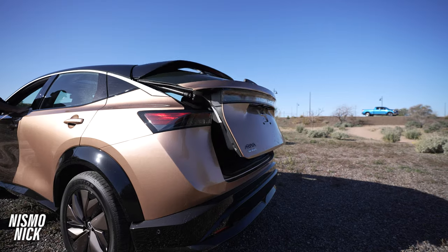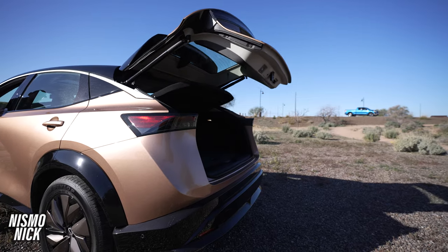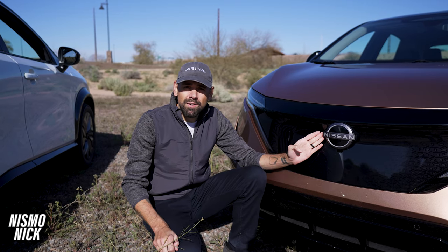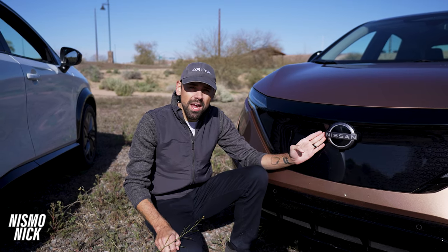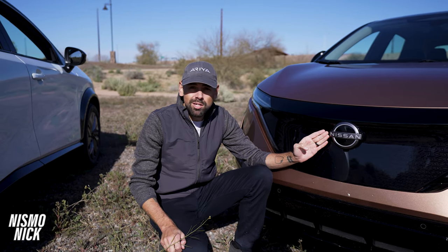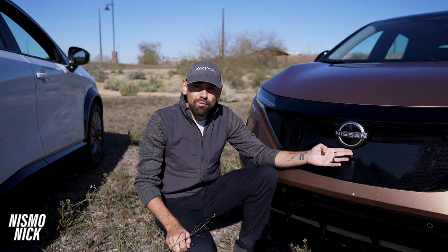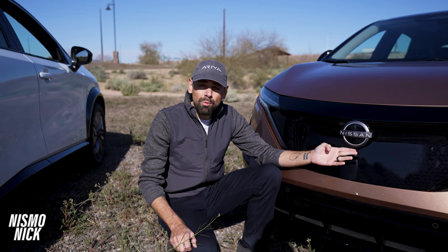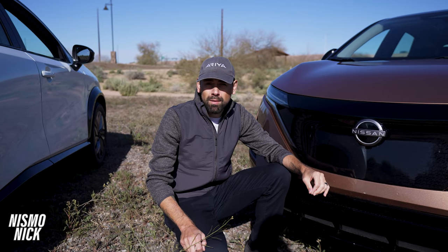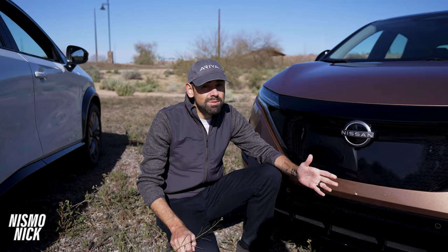Another thing I love about the Ariya is the power tailgate, which makes getting into the back easy. I also love this front emblem — on every single Ariya, it comes equipped with a lit Nissan badge, which is just a really great look. Below that badge is a front-facing camera, and coupled with three other cameras, you have a full 360-degree view, including a parallel parking camera.